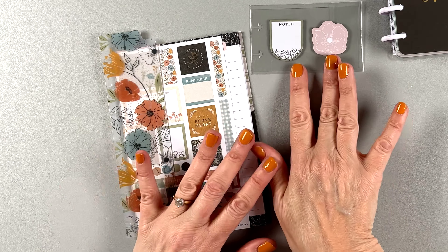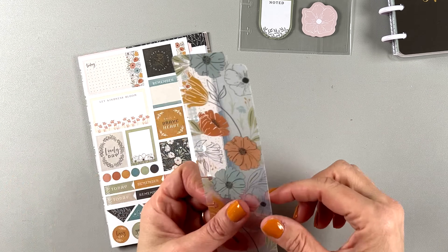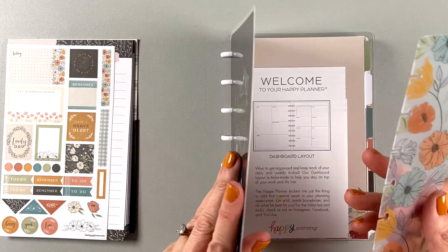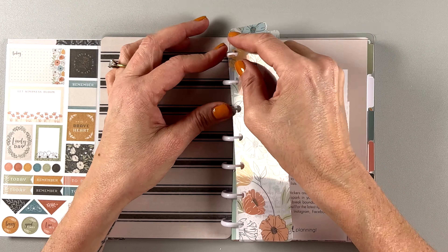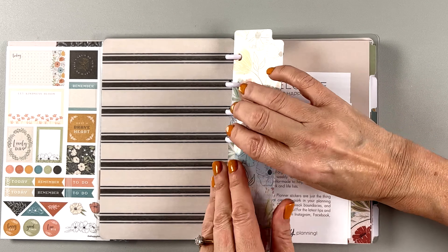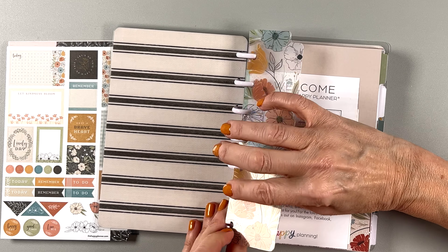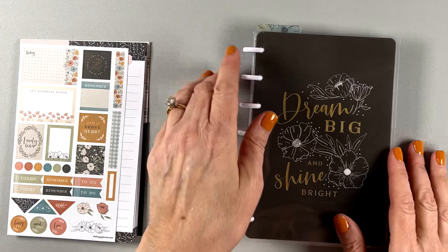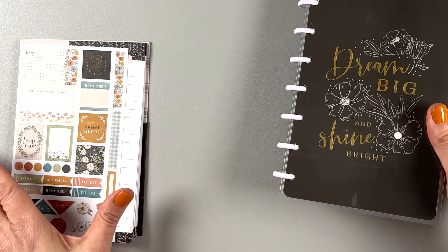We have this pretty pattern here. 'Every day is a fresh start.' 'Dream big and dare to fail.' 'Be strong enough to be yourself.' And then we have a little note page in the back — 'plan a happy life' — and then that's your back cover. That's a really cute planner.